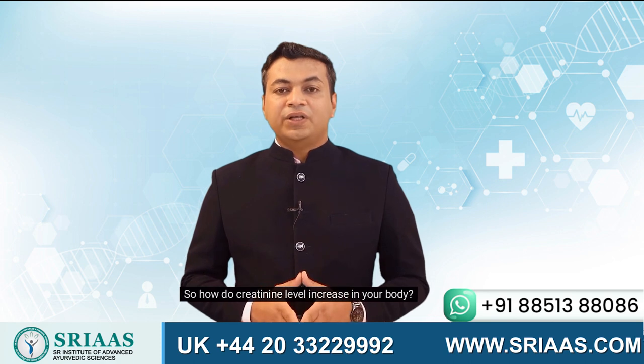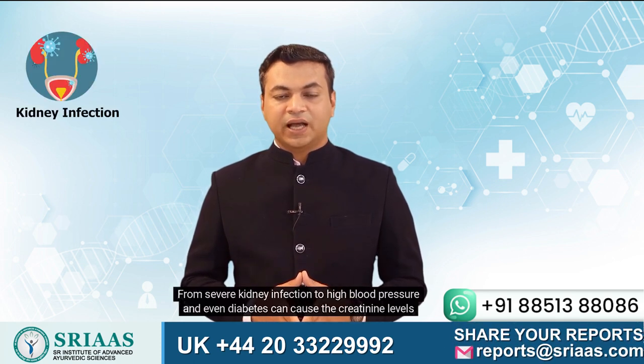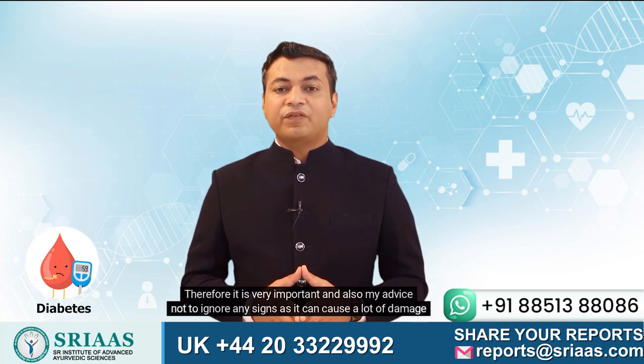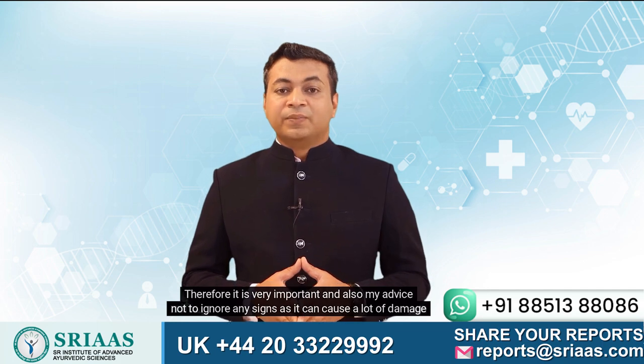So how do creatinine levels increase in your body? From severe kidney infection to high blood pressure and even diabetes can cause the creatinine levels in the body to rise. Therefore, it is very important — and also my advice — not to ignore any signs, as it can cause a lot of damage in the long run.